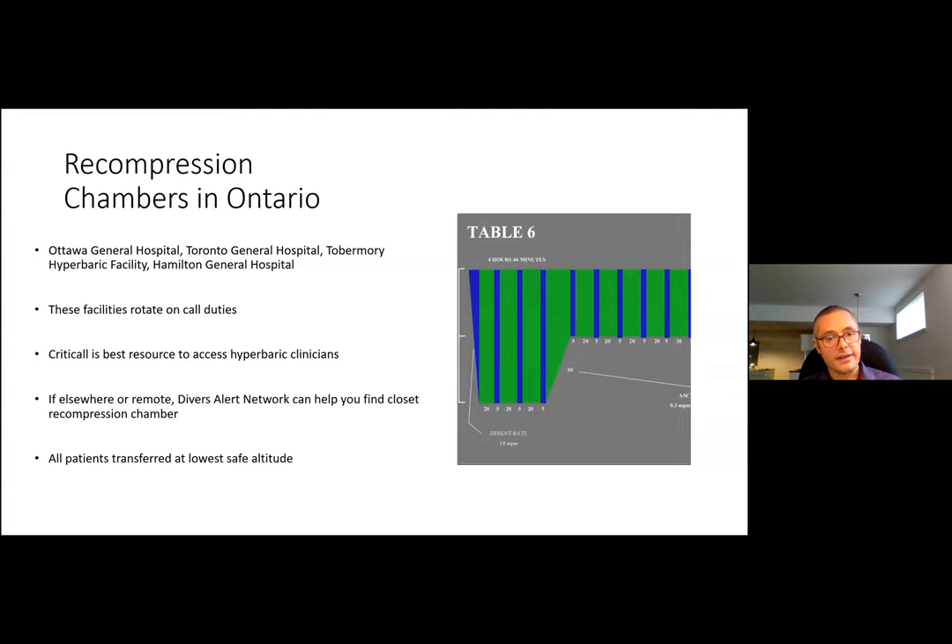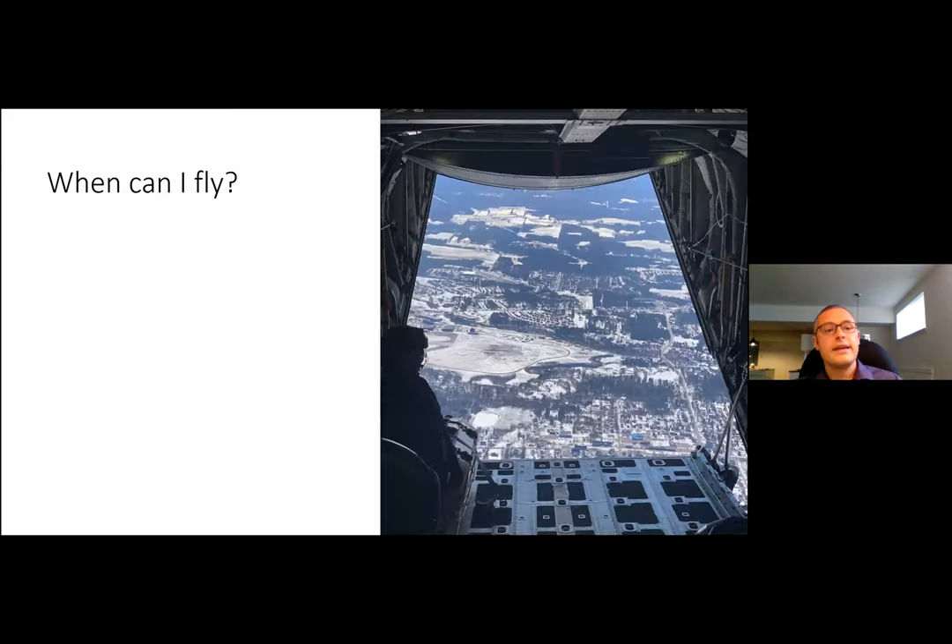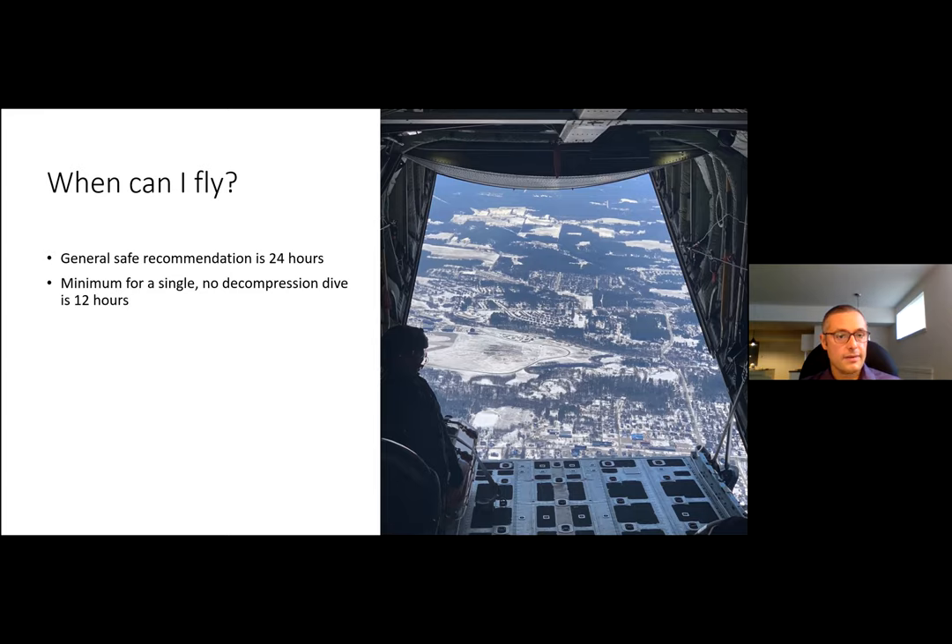His friend asks: when can I fly after diving? The general safe recommendation is 24 hours. Divers Alert Network and the US Navy establish minimums: 12 hours minimum surface interval for a single no-decompression dive in a day; 18 hours minimum for multi-day diving or multiple dives in a single day. Generally it's safest to just say 24 hours.